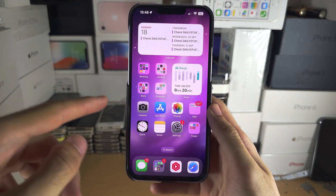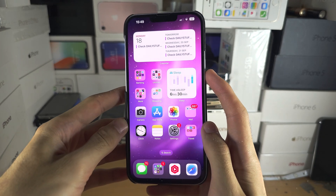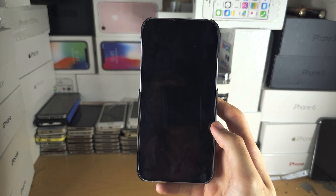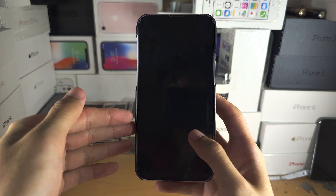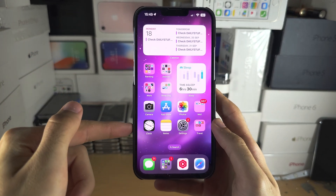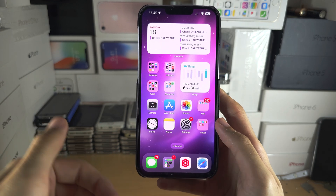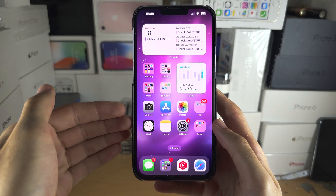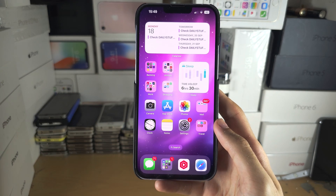Welcome everyone to fixing lag in iOS 17. The first tip is to just leave your phone off for a couple of hours. The reason why this works is because after a fresh update, Apple is optimizing all of your applications in the background, and while that optimization happens your battery is going to get hot, which means your phone gets hot and that means your phone is going to run slower than it should.